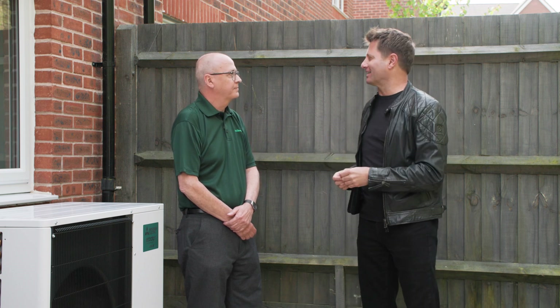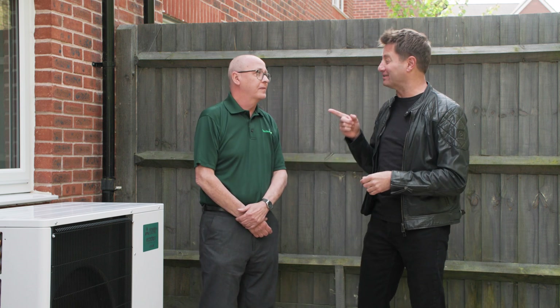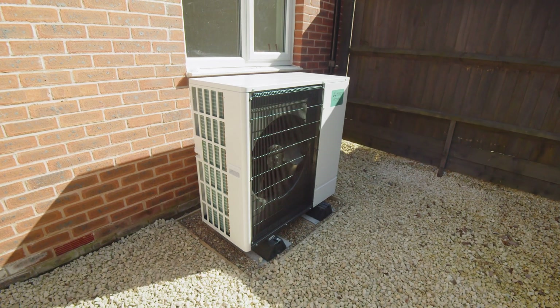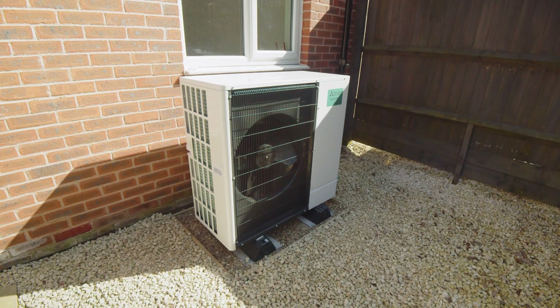We're standing at the back of one of SNG's properties. This is a typical two-bedroom semi-detached house built in 2015. It had a gas combination boiler fitted with micro-bore pipework. But it hasn't got a gas boiler system anymore — we're standing alongside a Mitsubishi Electric EcoDan R290. This is a massive, massive change to the industry.